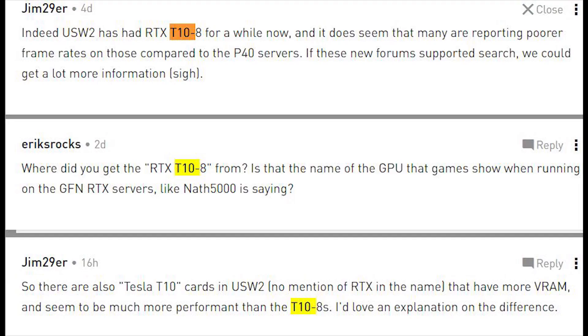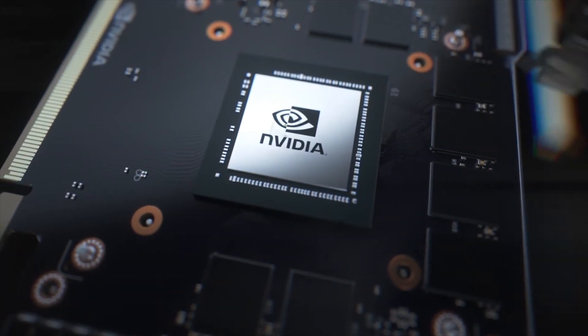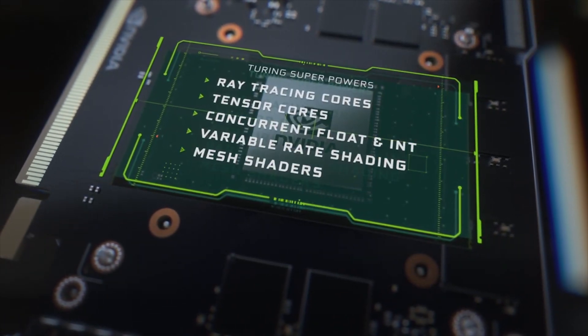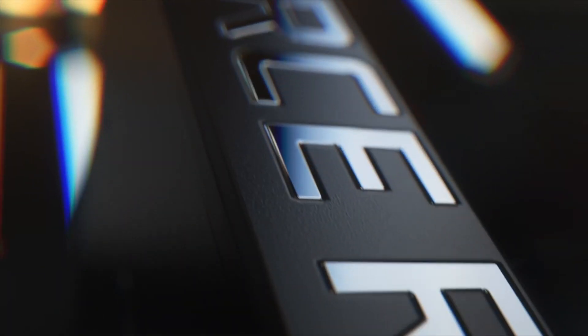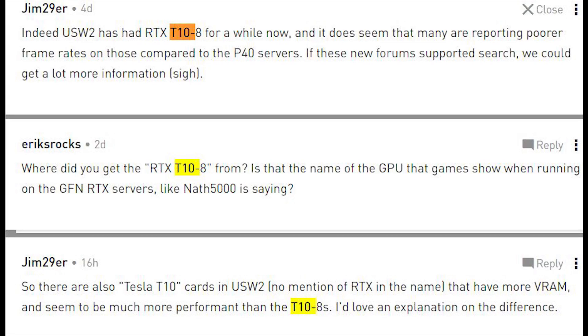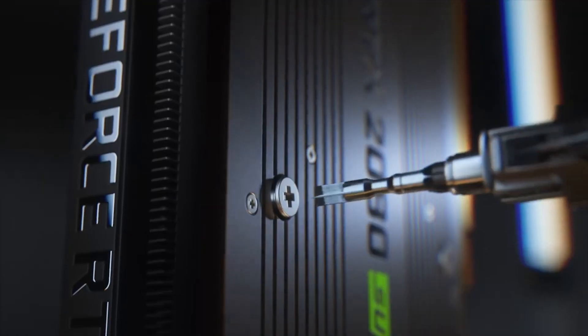Instead, this seems to be related to GeForce Now, because on the NVIDIA GeForce forums, several people have been testing GeForce Now — NVIDIA's game streaming service — and found that sometimes servers, particularly in the US region, USW2 servers, report that they are running the RTX T10-8 graphics cards. What's interesting is that while these cards have been taken down, the performance of the GPUs is actually inferior to the Tesla P40 cards. One user ran a 3DMark Firestrike benchmark and found about a 50% decrease in performance, which is not ideal if you're playing games.